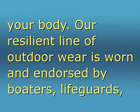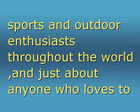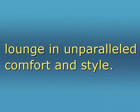Our resilient line of outdoor wear is worn and endorsed by boaters, lifeguards, surfers, water skiers, skiers, snowboarders, climbers, campers, swimmers, divers, hikers, winter sports and outdoor enthusiasts throughout the world, and just about anyone who loves to lounge in unparalleled comfort and style.